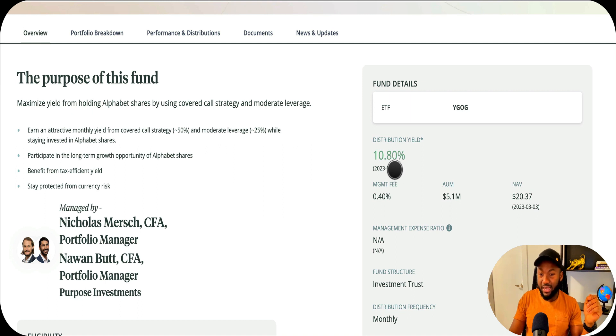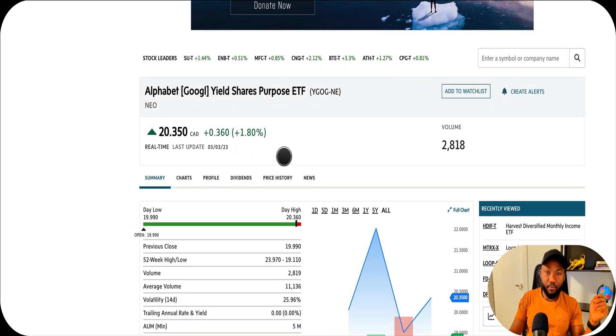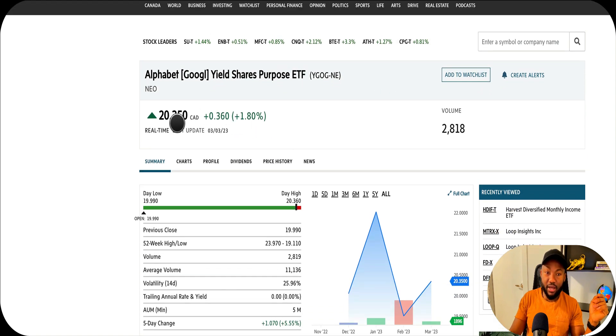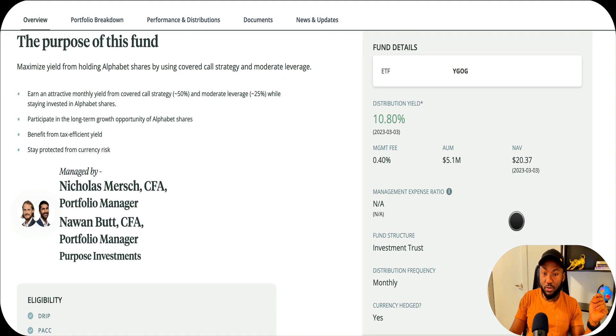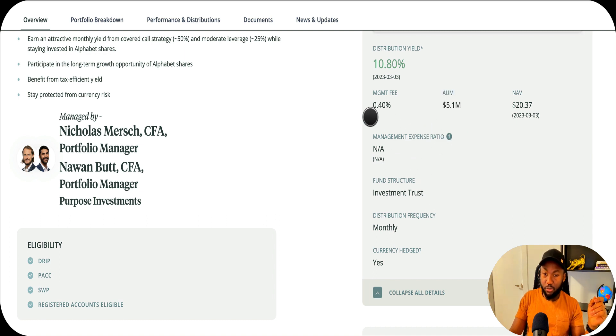The distribution yield at this moment is 10.80%, which we round up to 11%, as of March 3rd - last Friday. As the stock goes up the yield falls, and as the stock goes down the yield increases. The management fee is about 40 basis points. Total assets invested so far are $5.1 million, and the NAV at this point is $20.37 - the net asset value is pretty much equal to the stock price of $20.35, with the small difference due to fees.